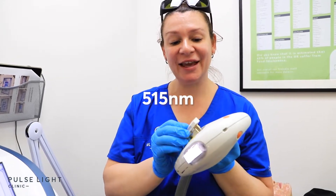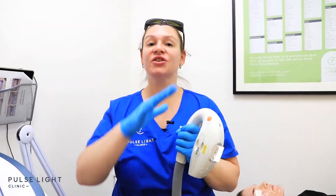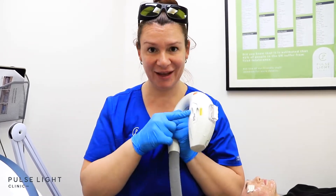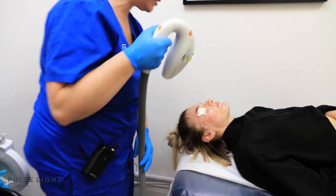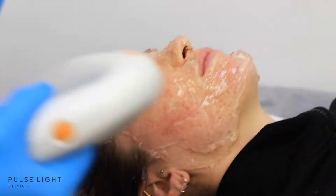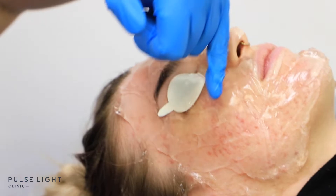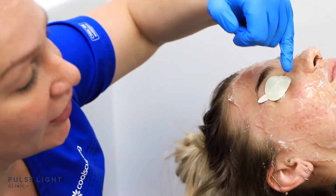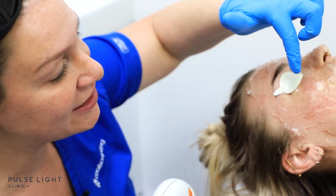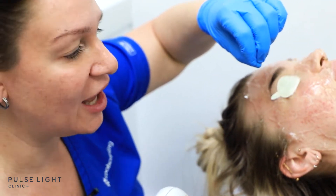We're now going to use the 515 wavelength, which is for vascular lesions — anything on the surface that's red: surface red flush, broken veins. It's going to help get rid of it, so this one will feel a little bit more snappy. As you can see, a lot of this scar tissue has a red tone, so the 515 is going to help cauterize that red tone — basically it's going to coagulate all that surface blood, pushing it back down into the skin.